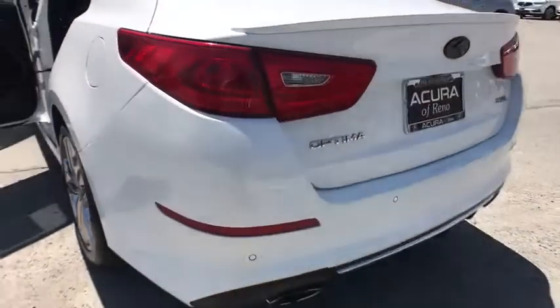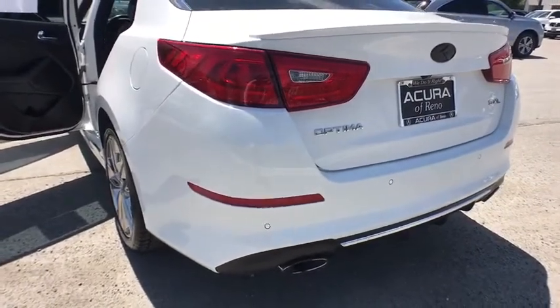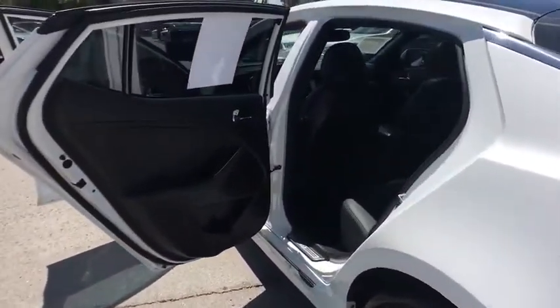Heated front seats, overhead console, tachometer. A vehicle like this doesn't come along every day. Come in and get it before someone else does.